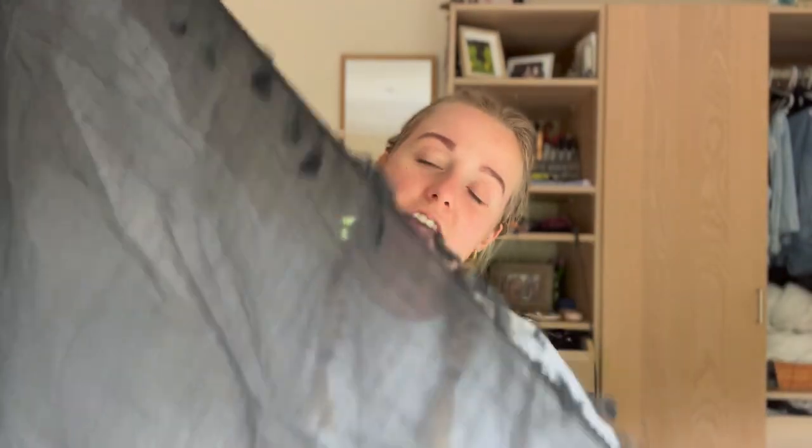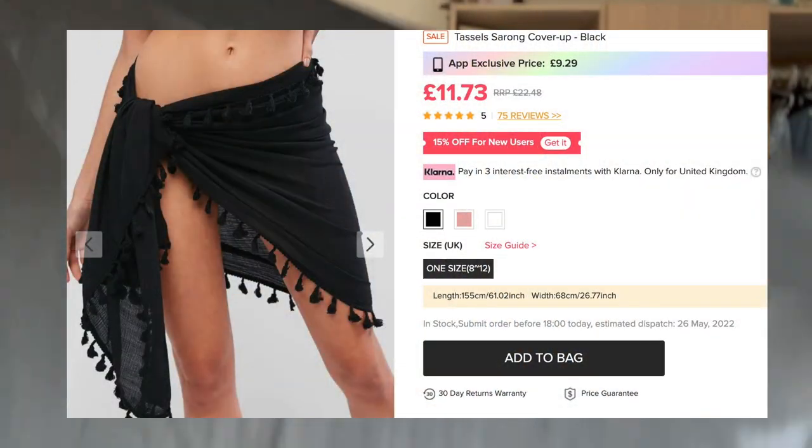I also got a sarong with tie bits on the sides. I really wanted one when I was in Australia because if you don't feel super confident you can wrap it around when you're going to the shops or at the beach, and just wear your bikini top. I feel a lot more comfortable wearing something like that rather than going just in my bikini. I couldn't find one in Australia so when I saw it on the website I was like, yes, that's coming home with me.